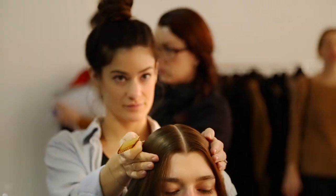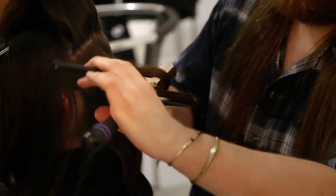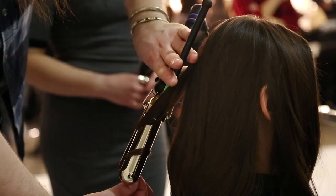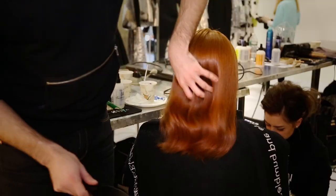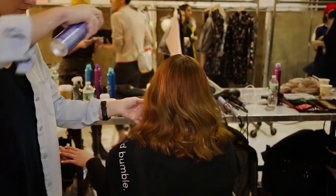We went with a clean center parting. The hair is smooth and behind the shoulders. We used a large curling iron to create a soft bend throughout the ends, and a dry spun finish to create a gauzy texture. It's really cool.